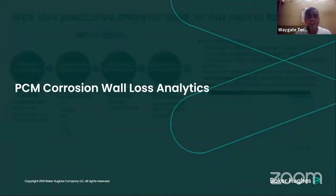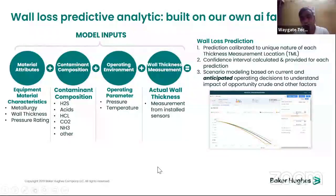For wall-loss analytics, material attributes include metallurgy, wall thickness and pressure rating. Containment composition parameters include sulfur, H2S, acids such as HCl, NH3, and others. Operating environment includes pressure and temperature. Wall thickness measurements come from installed sensors. The system predicts wall loss unique to each thickness measurement location, with confidence intervals calculated for each prediction, and scenario modeling based on current and anticipated operating decisions to understand the impact of opportunity crude and other factors.